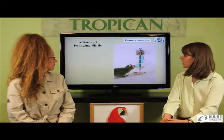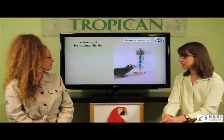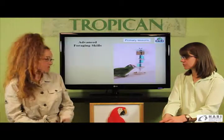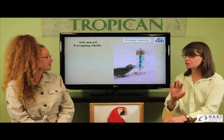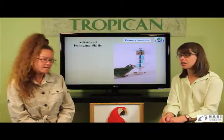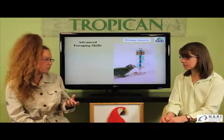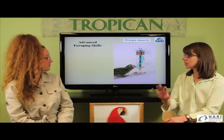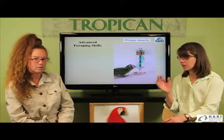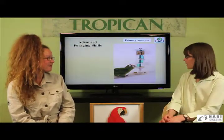Here we have an example of an advanced foraging skill. We have an acrylic foraging device designed for parrots. It's important that you choose the correct one for the species, because some species have hard beaks and can destroy them, so they have to be safe for the species you are training.